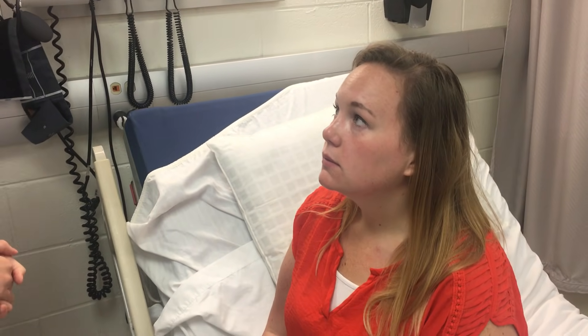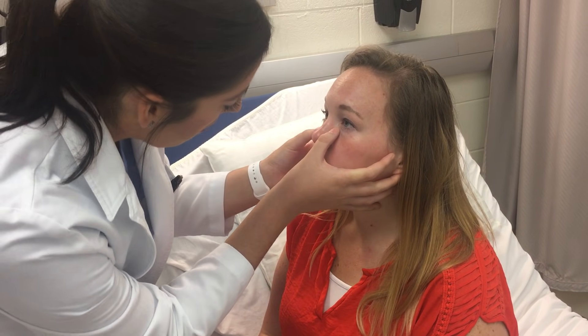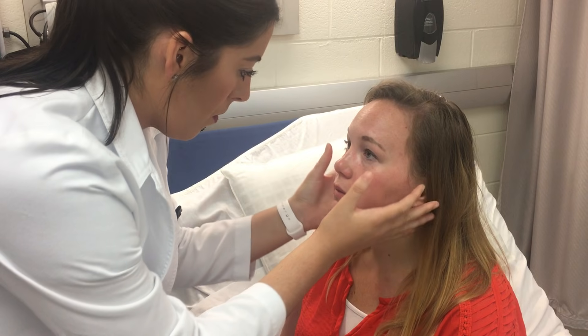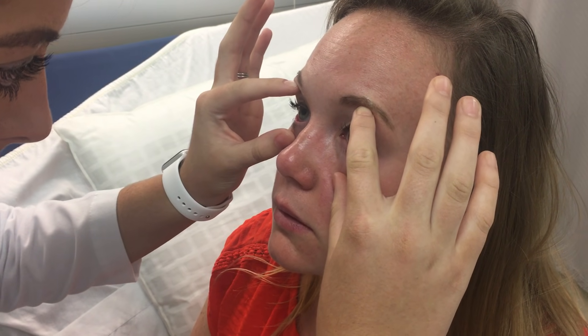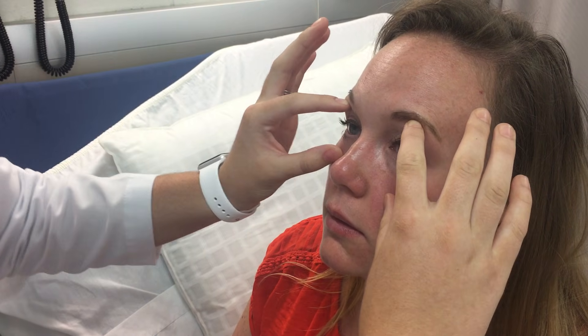First we're going to look at your lacrimal gland — just take a look at that, make sure it's a good color. Also ask the patient if she's had any excessive tearing or dryness in her eyes. Now we're going to take a look at the conjunctiva — pull her eyes down, note the color and vascularization. Then use both fingers, open her eyes wide, have the patient look up, down, left, and right. Check out the sclera and make sure it's a good color.